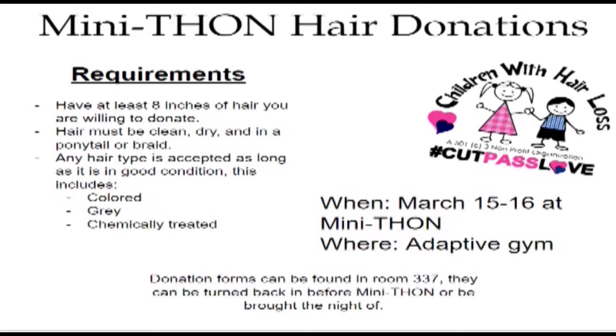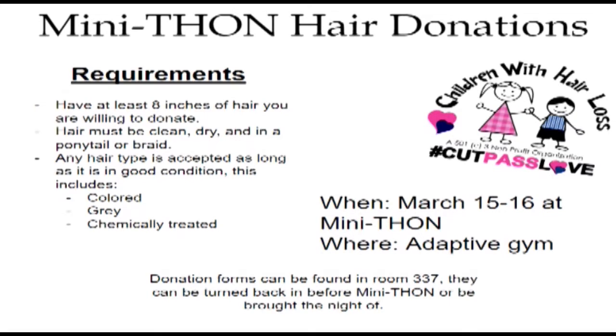Club Care is hosting hair donations at Mini-Thon. The requirements to donate are: have at least eight inches of hair you are willing to donate. Hair must be clean, dry, and in a ponytail or braid. Any hair type is accepted as long as it is in good condition.